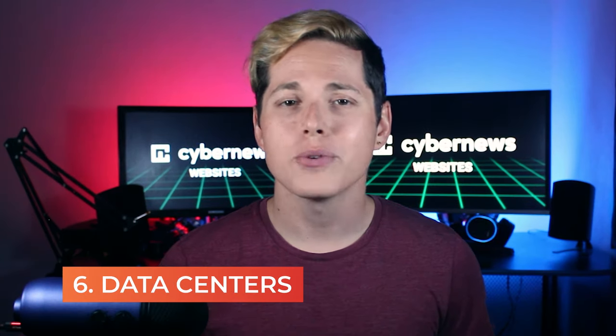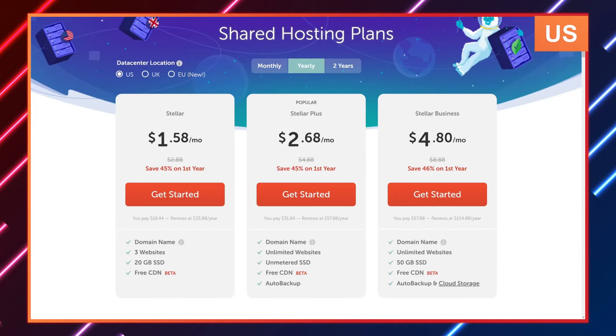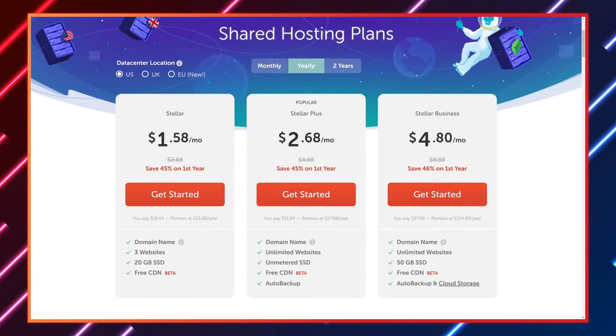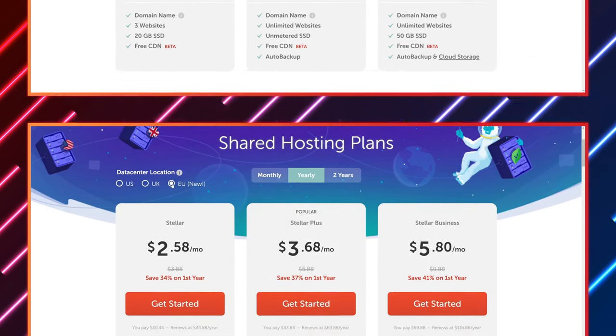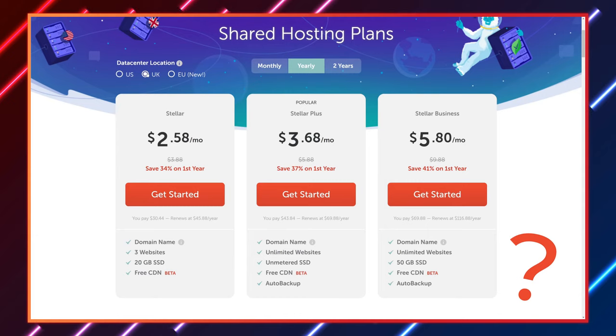There's one last weird thing. You get to choose from three data centers before you buy hosting services. But oddly enough, the data center you choose will affect both the price and features available — it's not just about performance or your audience. The US data center is normally priced, but UK and EU plans are a dollar more expensive. This is likely due to stricter privacy rules in Europe, but there's no clear statement from Namecheap. Even weirder is the cloud storage feature: US data center users only get it with the stellar business plan, the EU data center includes it in all plans, and there is no cloud storage in any UK plans. It's just weird and confusing, seemingly for no reason.